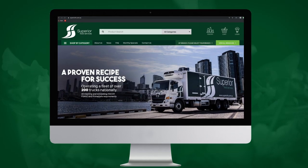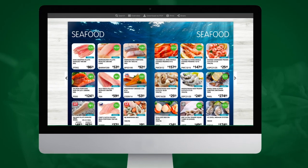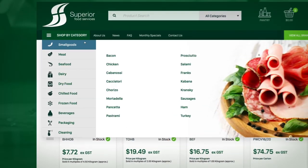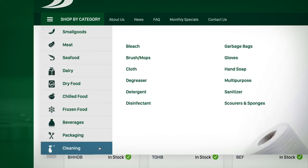Our homepage is your food service hub. Stay up to date with our latest catalogues and information on exclusive product offers that are updated every month for your convenience. You can shop through our entire warehouse inventory with 10 intuitive product categories.